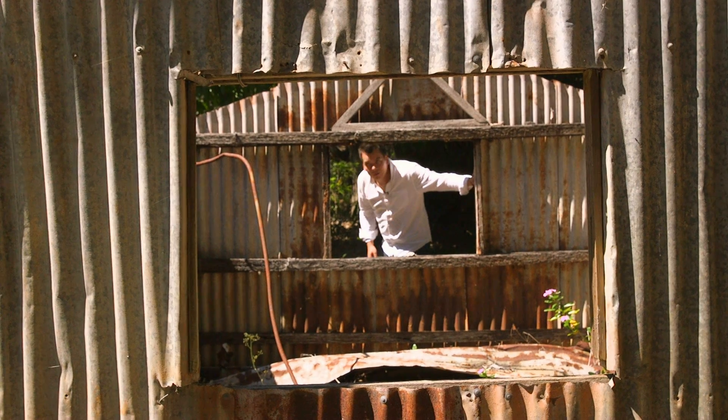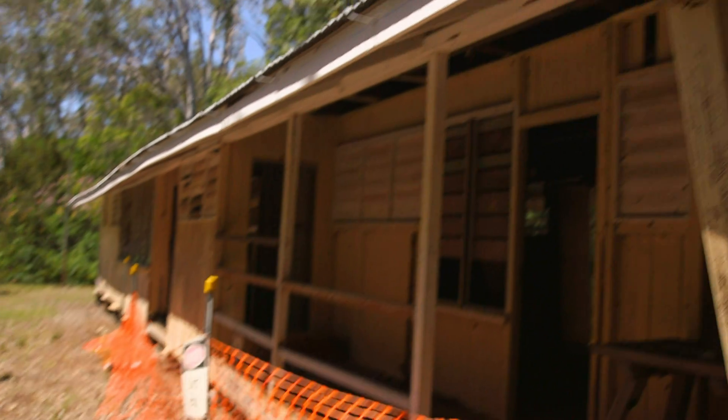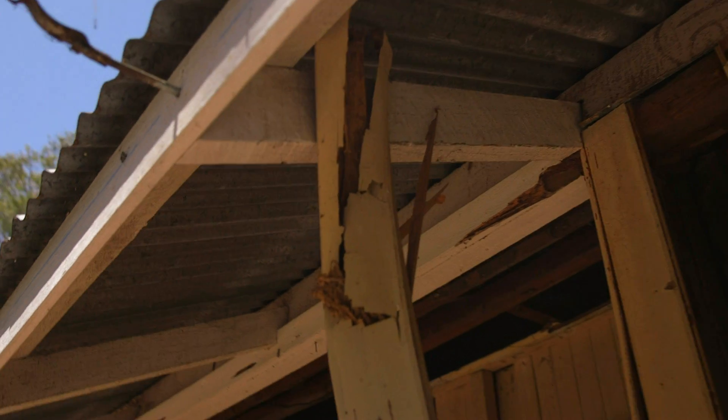Technology really allows us to capture a changing, fragile, remote, degrading site really quickly — which is incredibly important because it's falling apart before our very eyes.